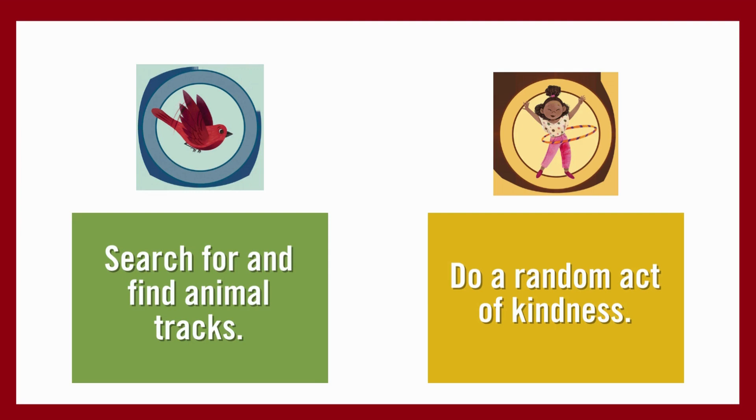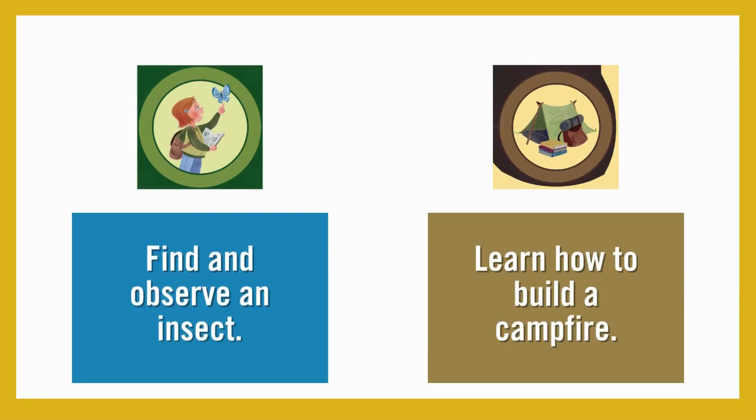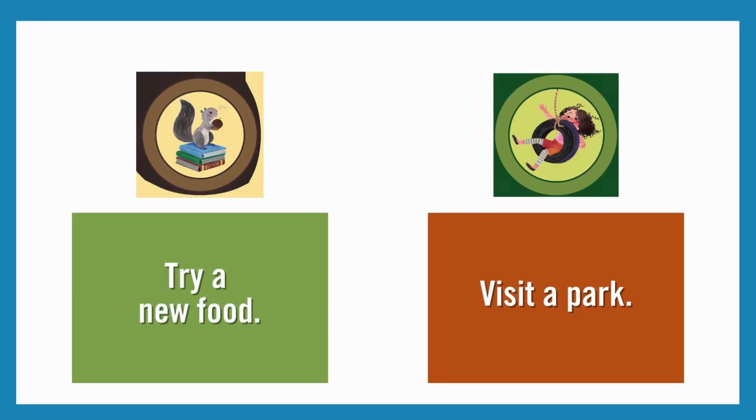Learn about or read about a place or culture new to you. Search for and find animal tracks. Do a random act of kindness. Find and observe an insect. Learn how to build a campfire. Try a new food. Visit a park.